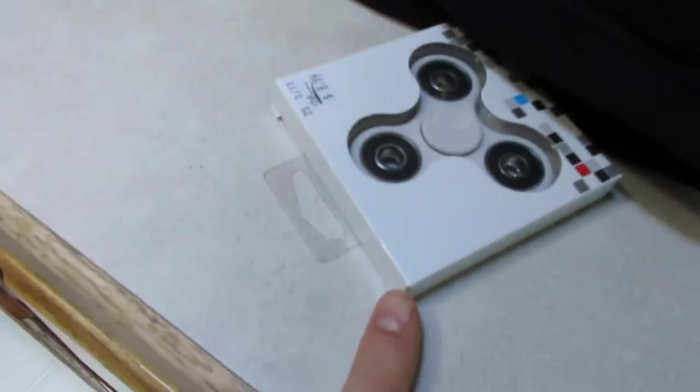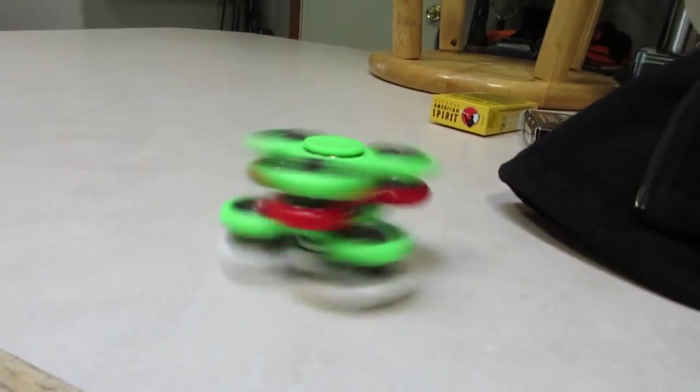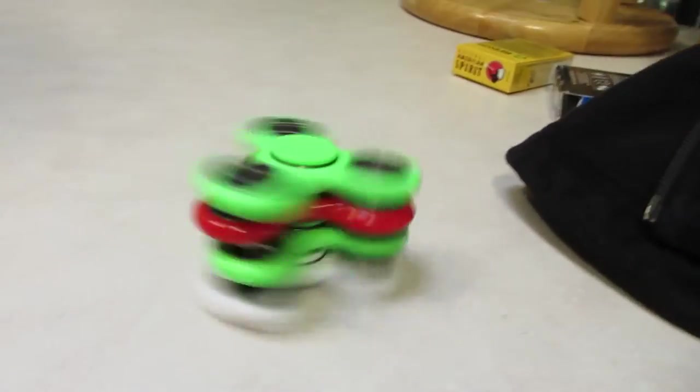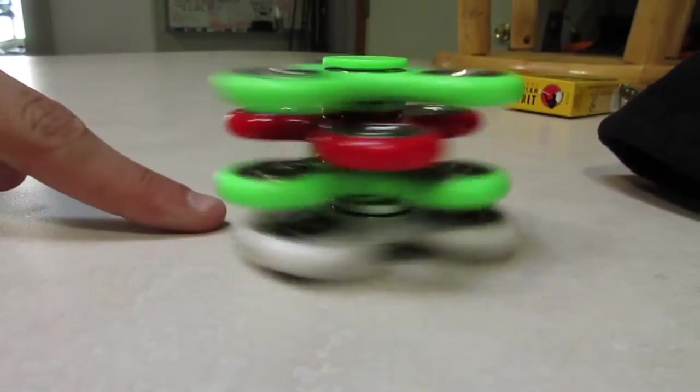Quad stack fidget spinner! Look at that. We could get a fifth going, but we got four right now. That was dope. Never tried this before, but it's sick.